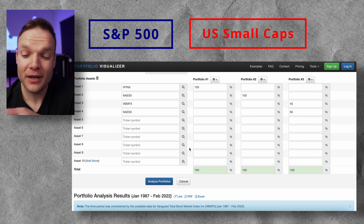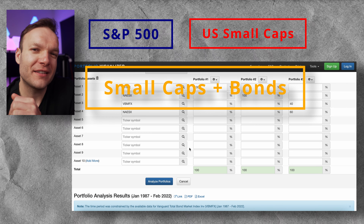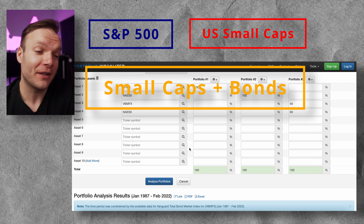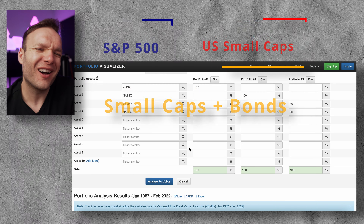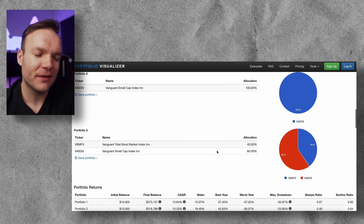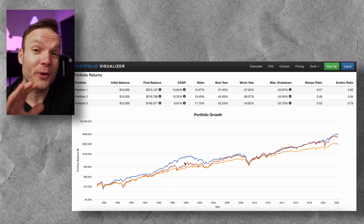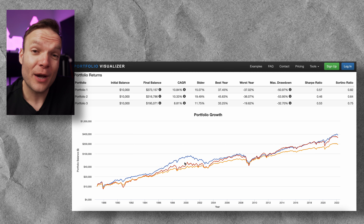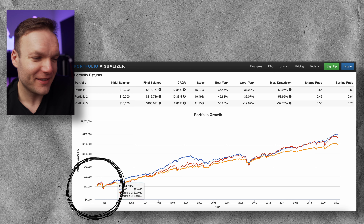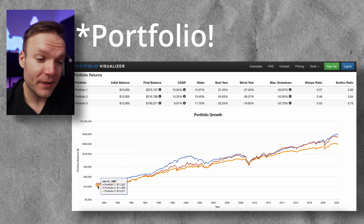Now let's bring up our next contenders. We're going to keep the S&P 500 as our benchmark and add two more portfolios — small cap stocks in the US, and then a small cap and bond blend at a 60-40 mix, although you could change that to any percentage you want. We've got a bit more data on these funds, which means we can actually go back to 1987 — just before I was born in 1988.